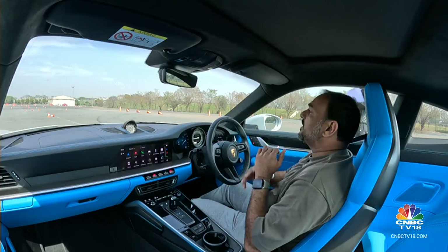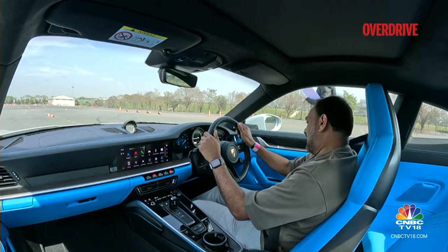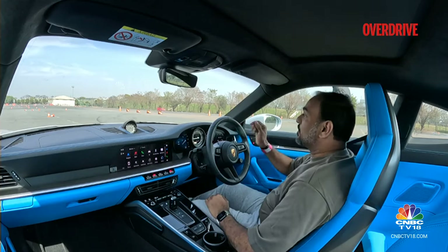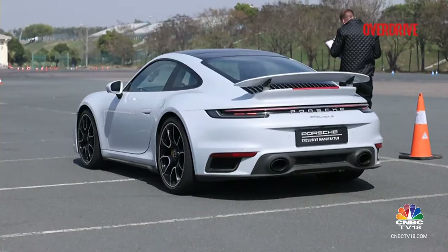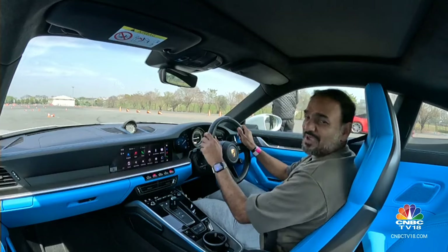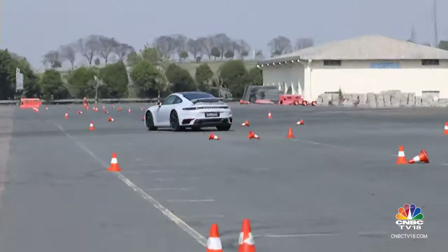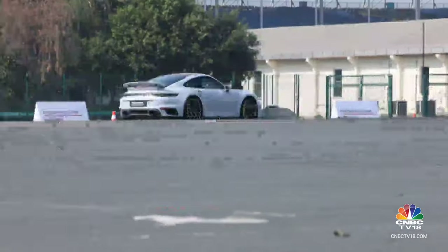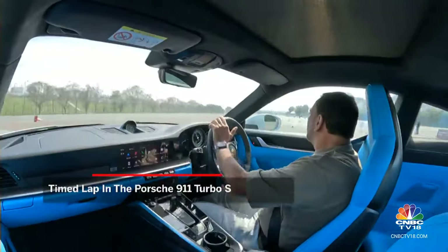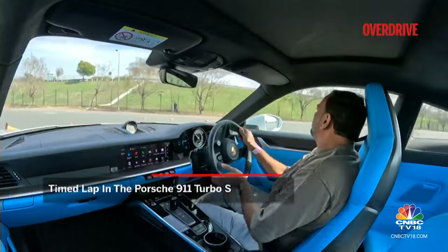The instructor was pretty impressed with the rest of the lap that I did. It was only the braking — I braked a little too early, so that is something I need to work on for the timed lap. My focus was on precise braking during the timed lap — not too early to be cautious, nor too late to lose control. My accuracy paid off, earning me the quickest time in my group.